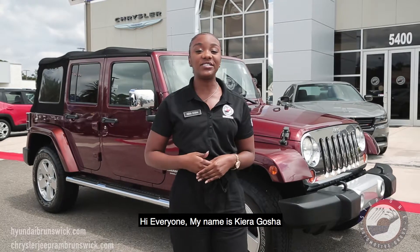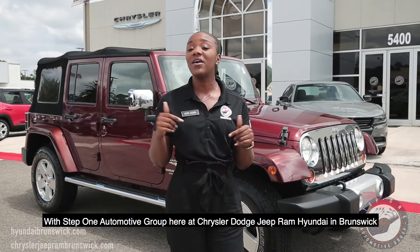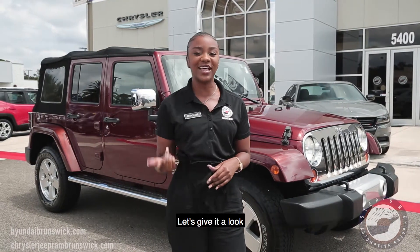Hello everyone! My name is Kiera Gauthier with Step 1 Automotive Group here at Chrysler Dodge Jeep Bram Ponday here in Brunswick. So today we'll be checking out this 2010 Jeep Wrangler Unlimited Sahara. So let's give it a look.